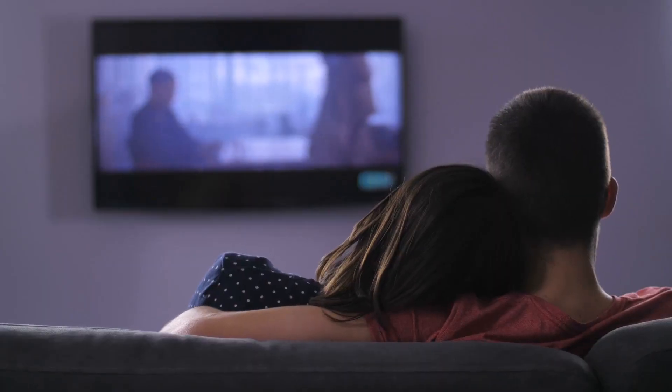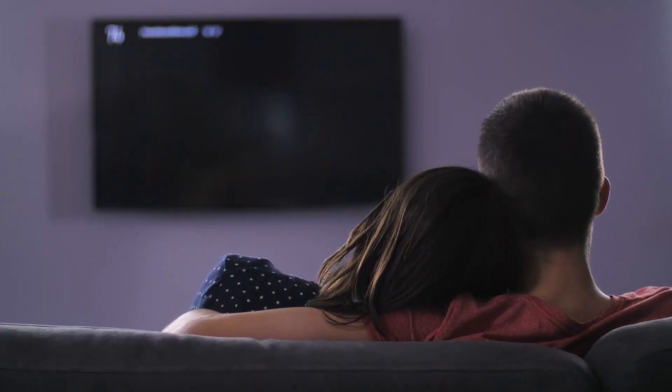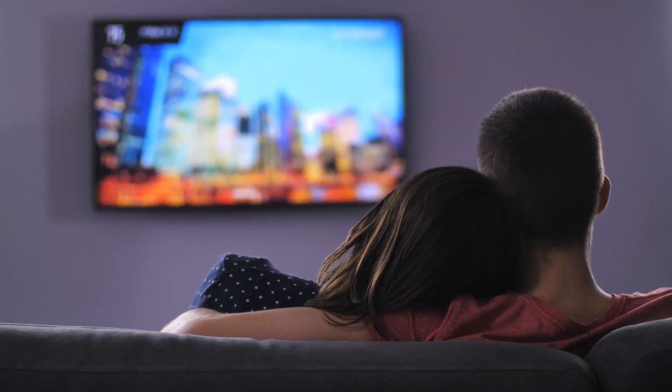OLED TVs have already come a long way, and there is no reason to expect that they will not become the most popular choice in high-end televisions. With the market swamped with so many models, one might find it difficult to know what model to get. However, we hope this guide has provided you with the necessary data to make the right choice.